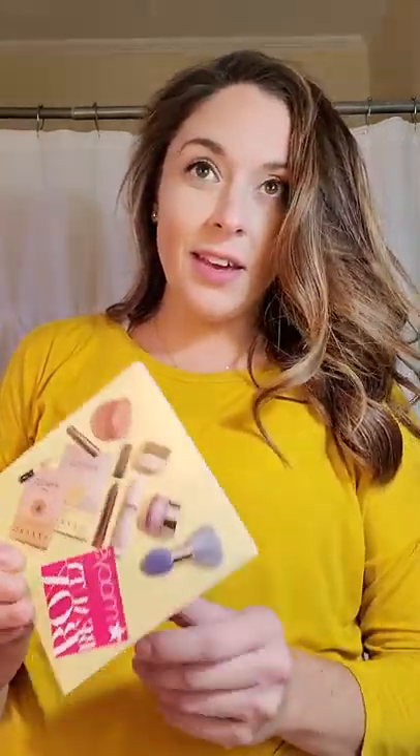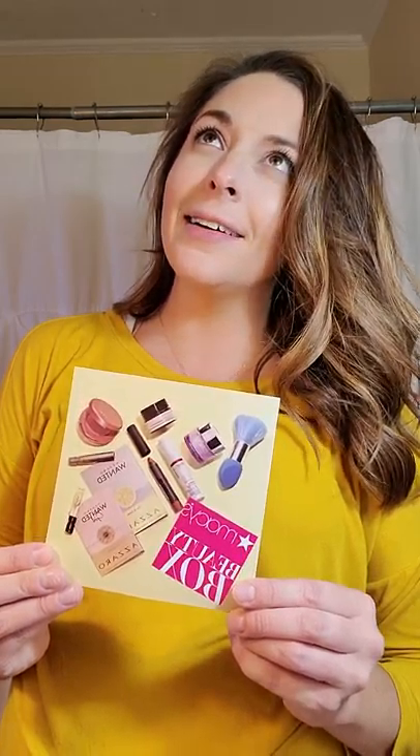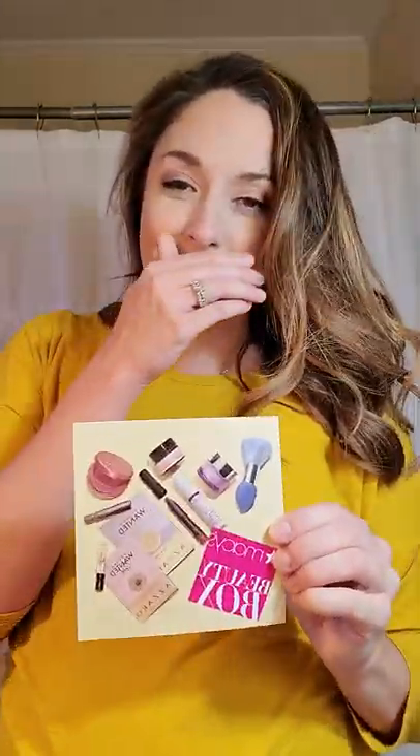Hi, good evening everyone. I was coming at you this evening to do the September — wow, sad when I can't get my weeks and months straight — September Macy's Beauty Box review.